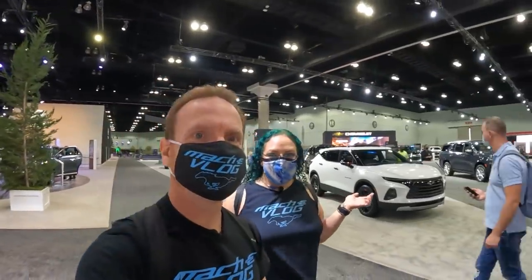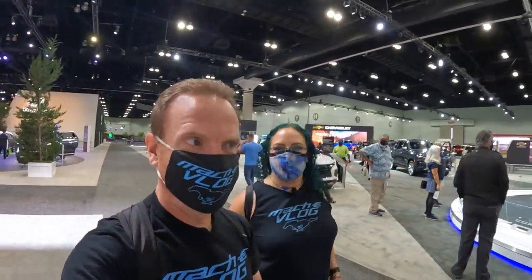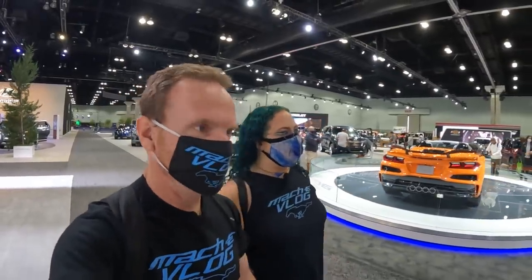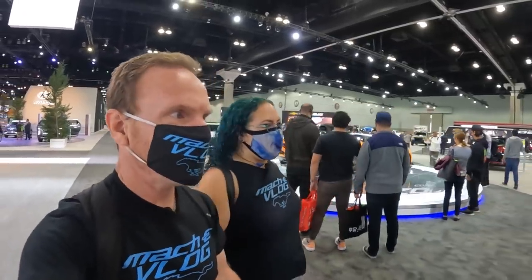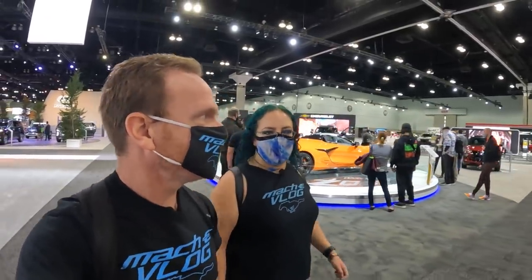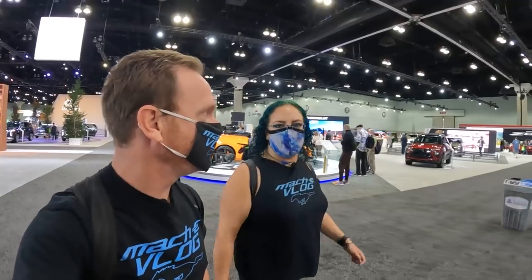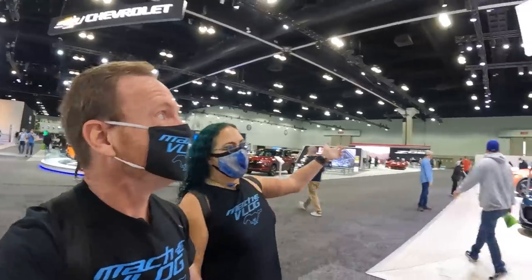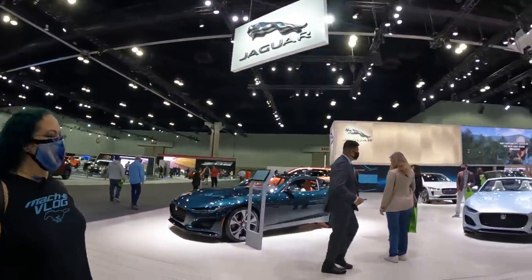We're just passing the GM booth, the Chevy booth. It's very disappointing — they don't have a single EV in their whole display, not even hybrids. It's just sort of shocking that GM is making bold claims about their EVs and they don't have anything on display here at the LA Auto Show. We're right by Jag, so let's check out an I-Pace.